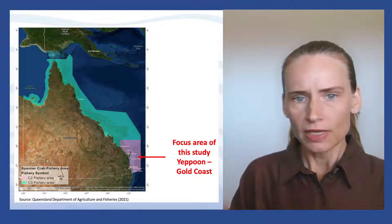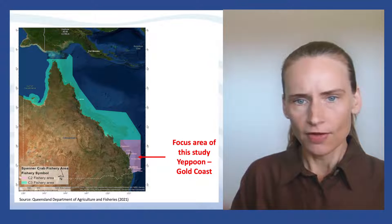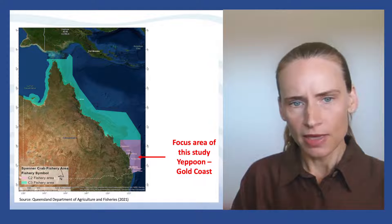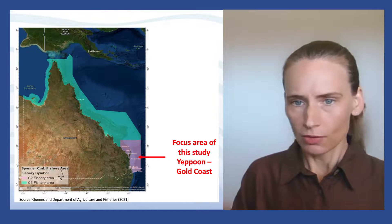The commercial fishery is subdivided into five regions, which broadly includes the towns of Hervey Bay, Bundaberg, Tin Can Bay, Maryborough and the Gold Coast.